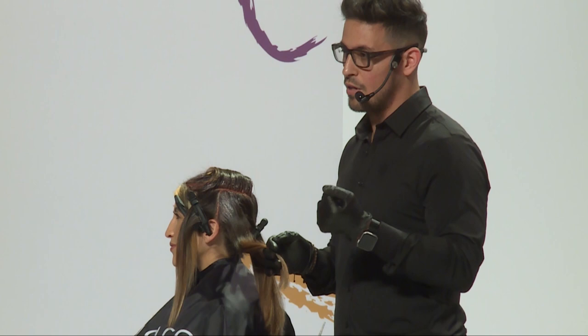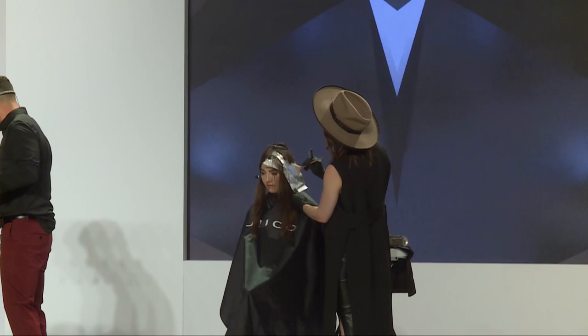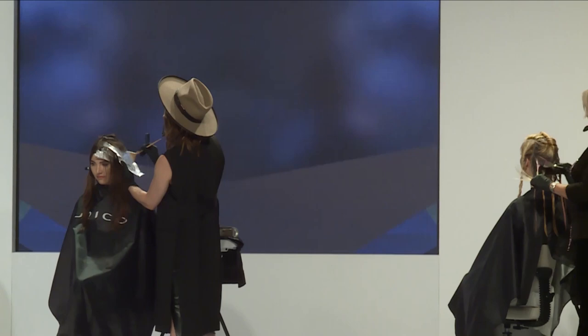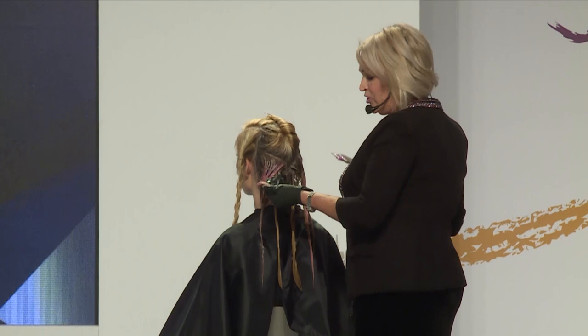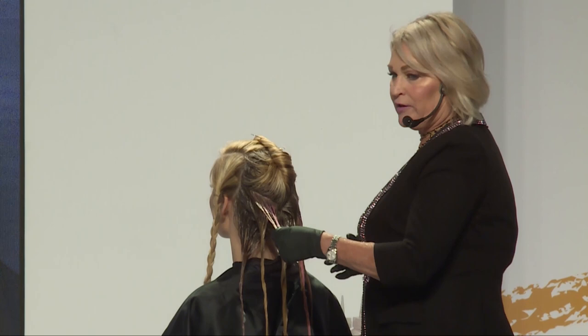Speaking of reds — how many of you are fans of the DC comics and the CW? I recently did the color for Batwoman for the show Arrow. I colored all the wigs for her using LumaShine and color intensity, and I actually used this same technique to create that look. So again, it gives you the idea of how versatile this technique can be.